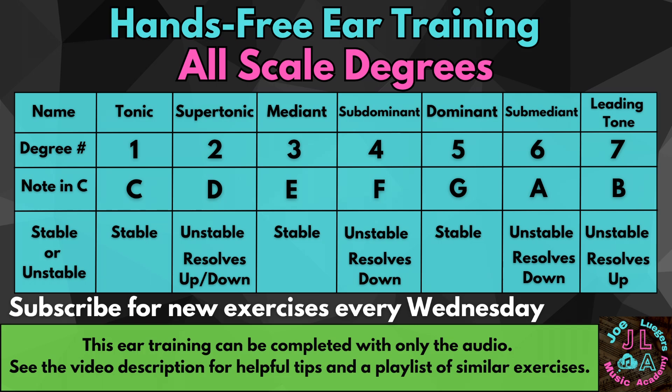All scale degrees. I will play a major scale to establish the key, followed by a sustained tone. Please identify the tone as any of the seven scale degrees.